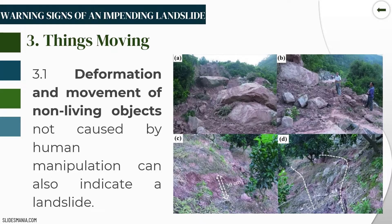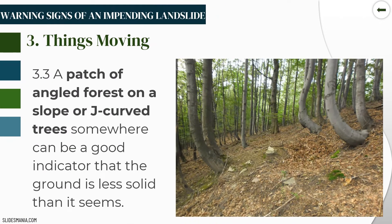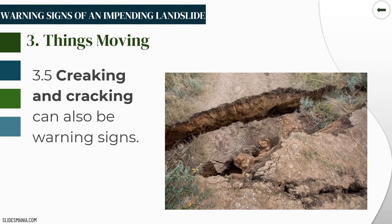The third category is things moving. Deformation and movement of non-bearing objects not caused by human manipulation can also indicate a landslide. The most common sign is that trees are bent up in a J-curve, as the crown slips out from underneath them. A patch of angled forest on a slope or J-curve trees can indicate the ground is less solid than it seems. Creaking and cracking can also be warning signs. Slow landslides are characterized by movement of floor tiles, deformation of door frames causing difficulty opening and closing doors, and broken electric poles, gas, water, and sewage pipes.